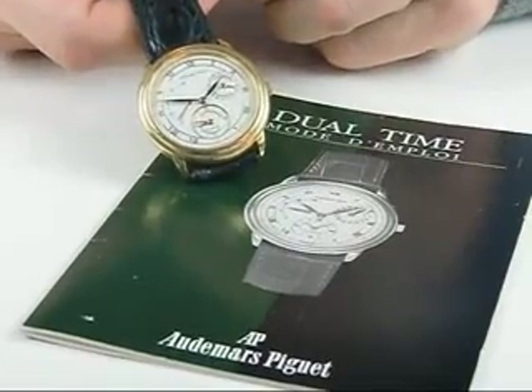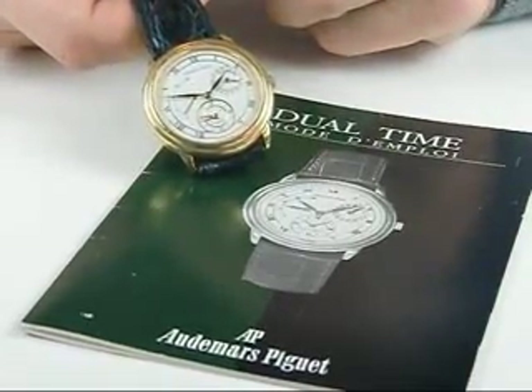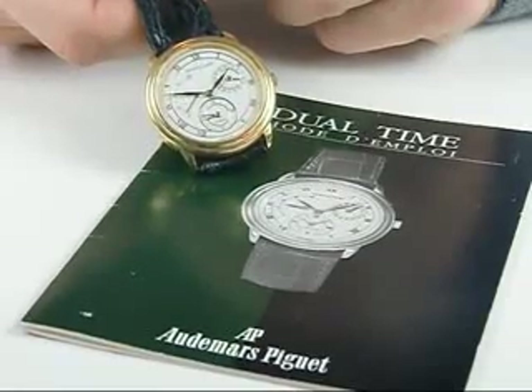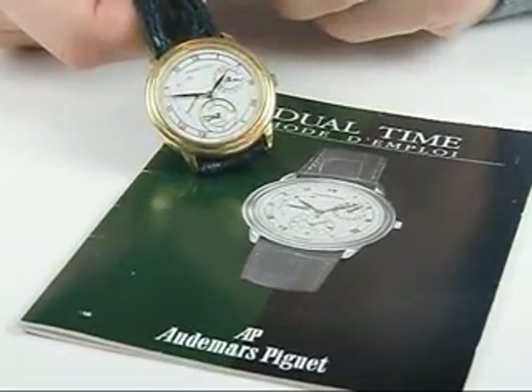Hi, Dave Searles here from Jones & Horan Auction Company in New Hampshire. We have another one of our nice wristwatches coming up in our April 28th sale. This one is by Audemars Piguet.